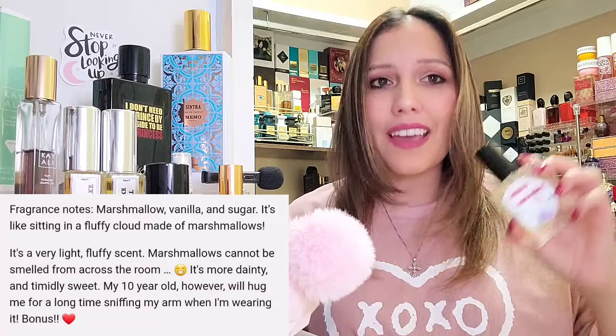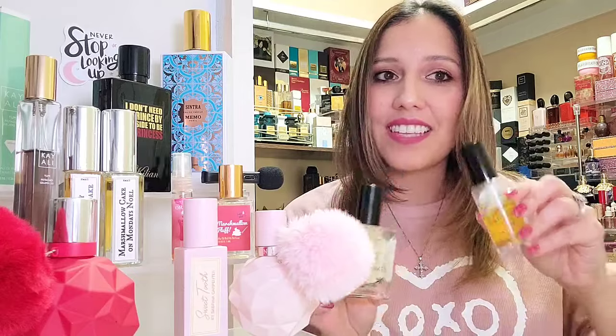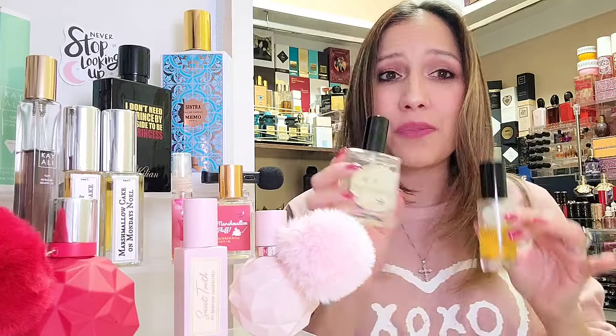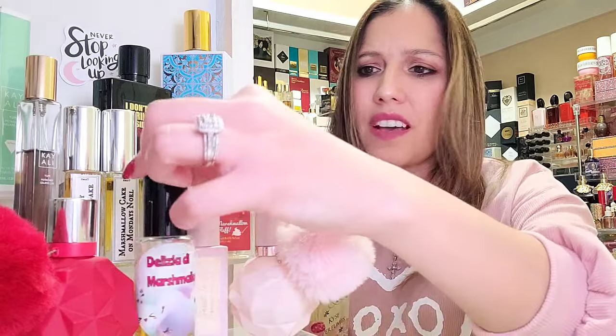Delicia de Marshmallow has marshmallow, vanilla, and sugar — in both the body butter and the fragrance itself. On the Kais Perfumes website, the description says marshmallows are not strong and not meant to be smelled across a room. However, Kais Delicia de Marshmallow can be smelled past arm's length, and the longevity is outstanding. I have an older bottle and a newer bottle — look at that color change. That's just the vanillin in here that changes color over time. It is a really, really strong marshmallow fragrance and one of the purest you can find.